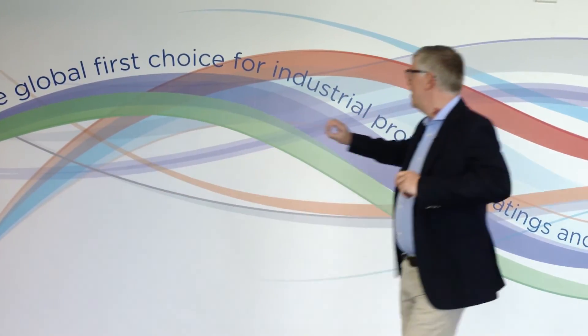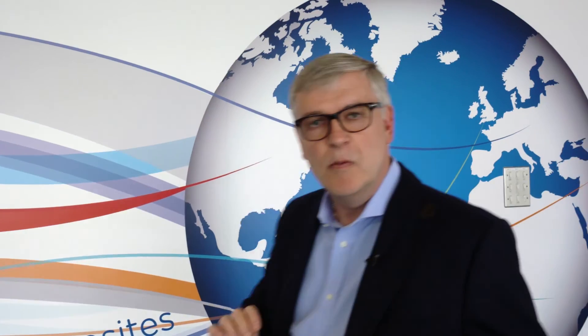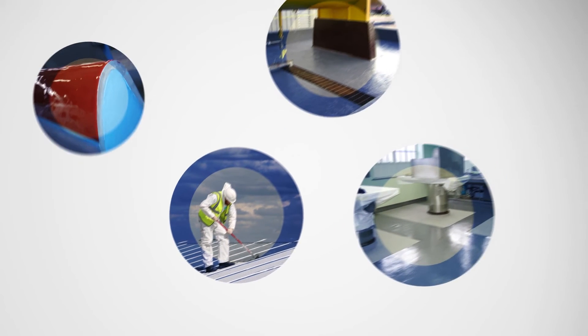But if they do, you can trust it will perform. Belzona — the global first choice for industrial protective coatings and repair composites. Begin your journey today.